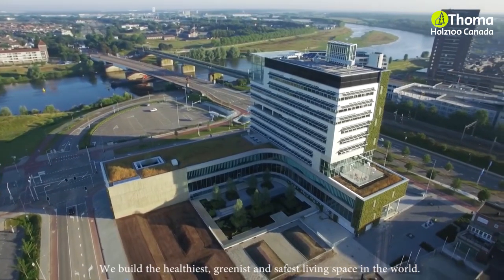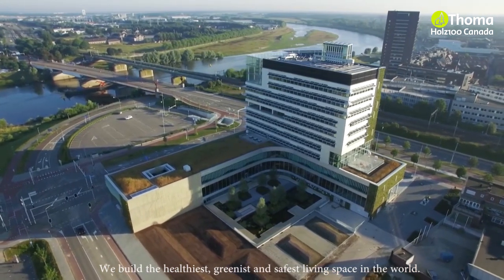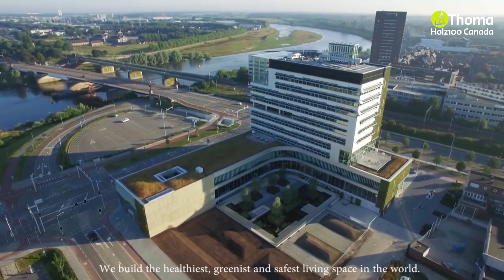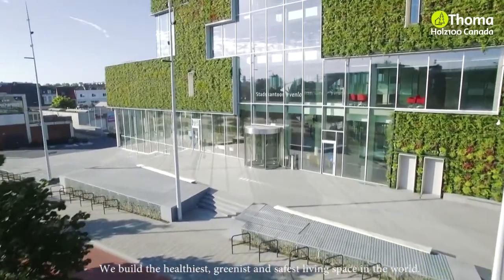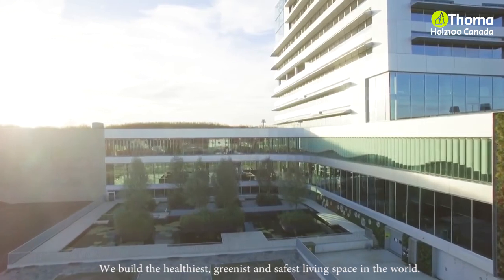The new City Hall in Venlo, the Netherlands, is Cradle to Cradle's global signature building. It embodies the city's ambition to enable the city and region to function according to Cradle to Cradle principles.